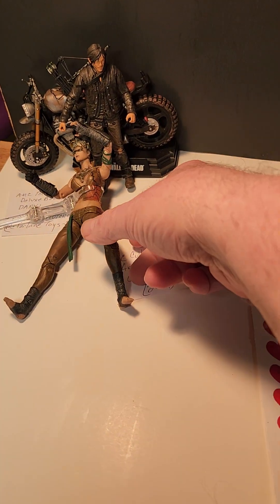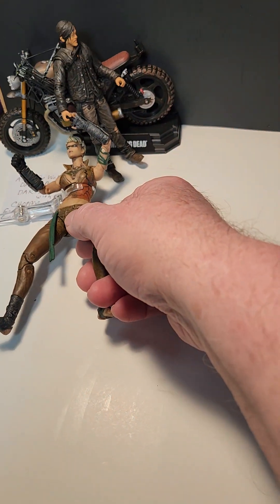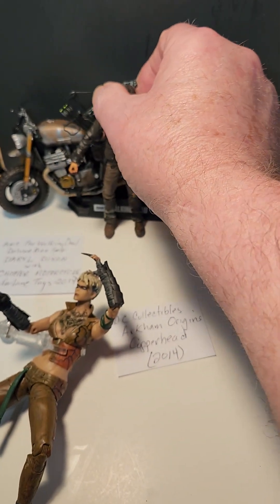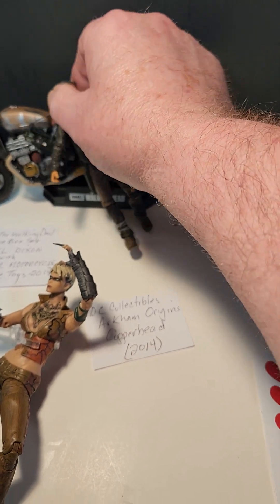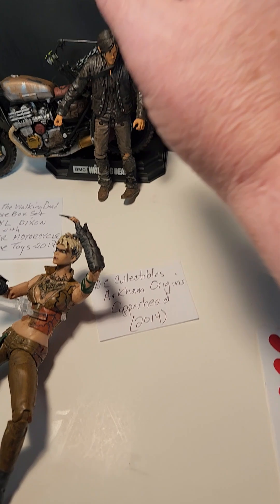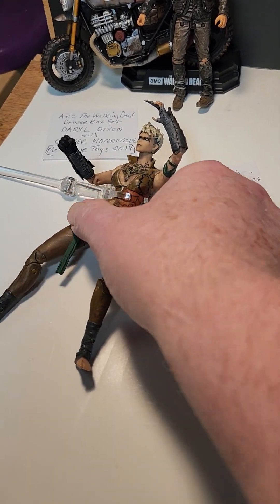And since I just knocked down Copperhead — and there goes Daryl. Sorry, Daryl. This is not going too well, is it? I love when they don't stand up.